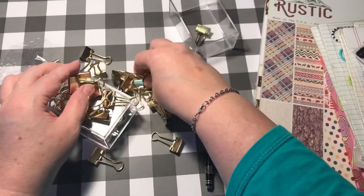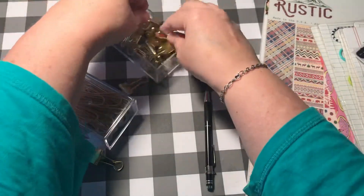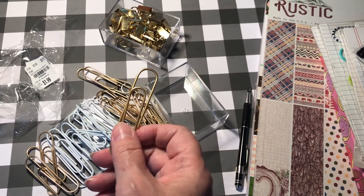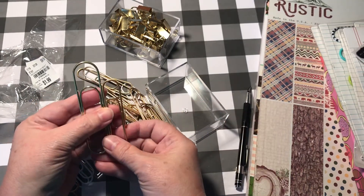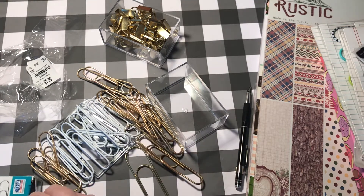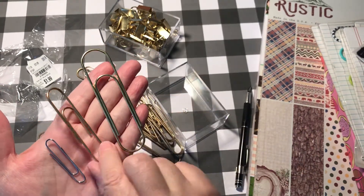I always use these gold binder clips for my pin loops. That's not what attracted me to this set — it's this next bunch. Look at this. This is an unusual size because I have some big ones like this, and then there's this one. That's like nothing I've ever seen before. Your normal paper clip is about this size — this is called jumbo. But look at those — they're kind of medium size. I really like those.